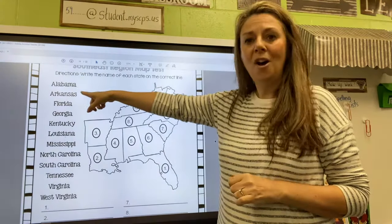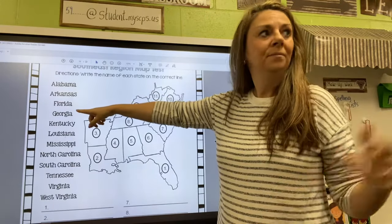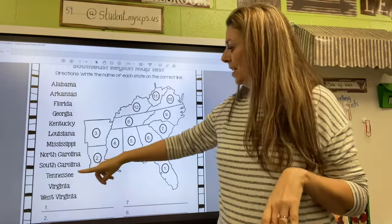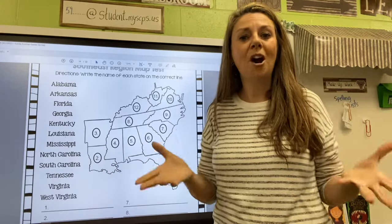Alabama, Arkansas, Florida, Georgia, Kentucky, Louisiana, Mississippi, North and South Carolina, Tennessee, Virginia, and West Virginia. So those are the states.